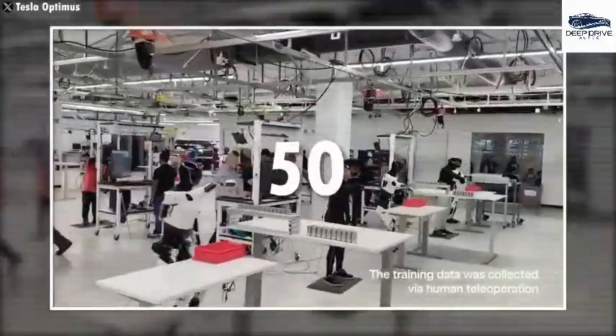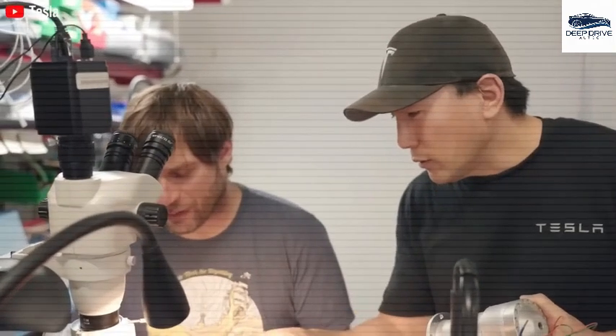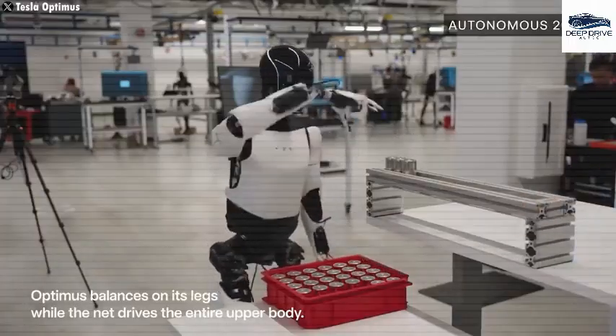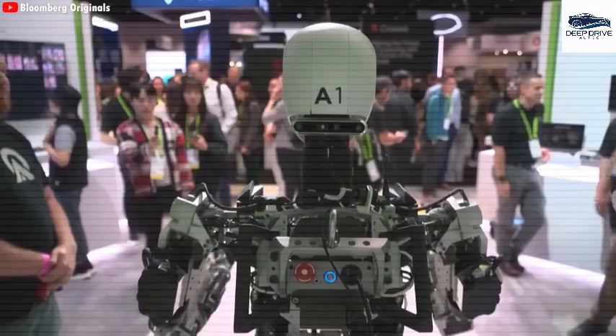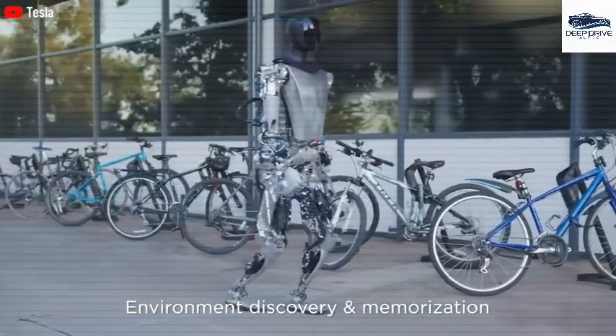The design of Optimus caters to a variety of domestic tasks, including cleaning, cooking, and caretaking, thereby demonstrating its human-like dexterity and precision in executing these functions. This versatility showcases the robot's potential in everyday applications.